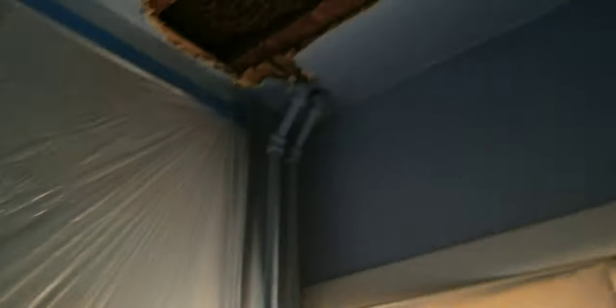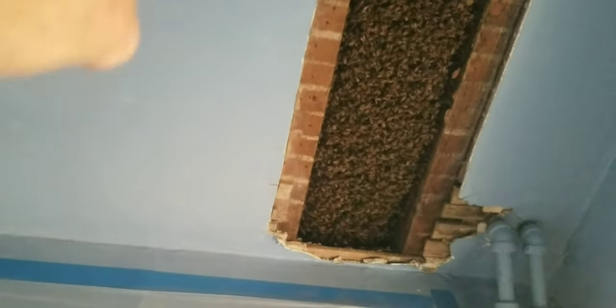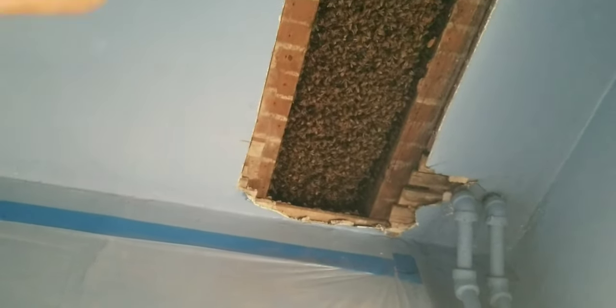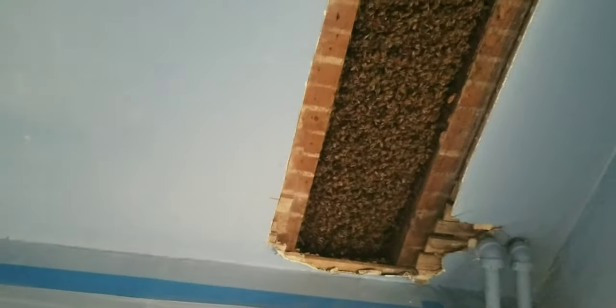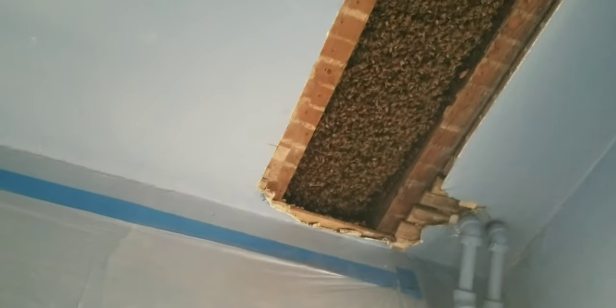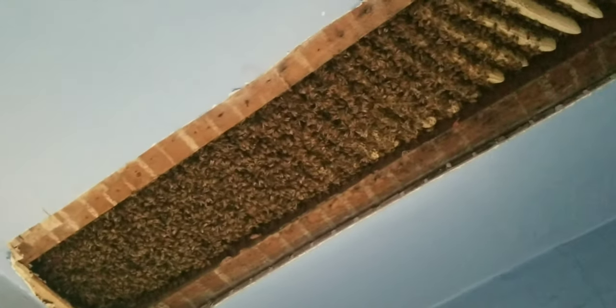As I suspected, these are the third floor floor joists — or the second floor ceiling joists. This colony has been here a couple of years and they did an amazing job. There's about a ton of wax in here.